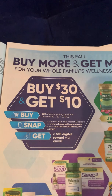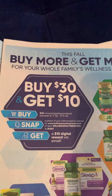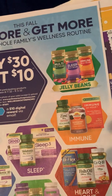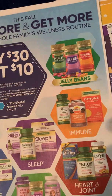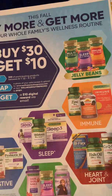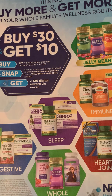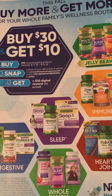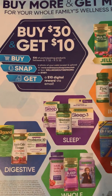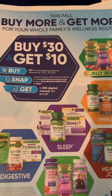You snap a picture and upload the picture of the receipt to wellnessroutinepromo.com, or you can text WELLNESSROUTINEPROMO to 811811, and you will receive a $10 digital reward via email.